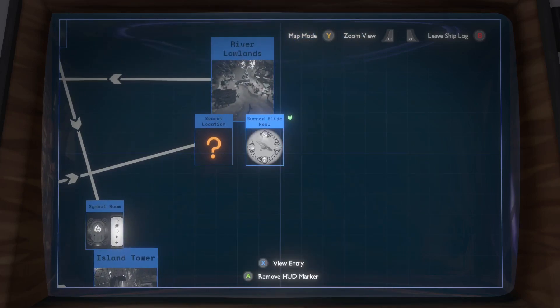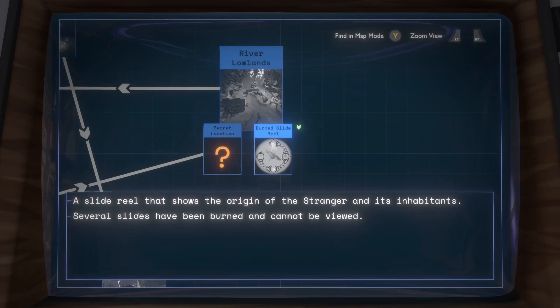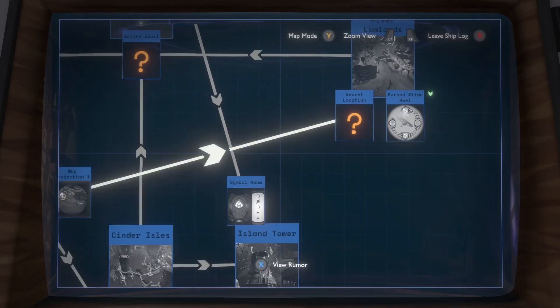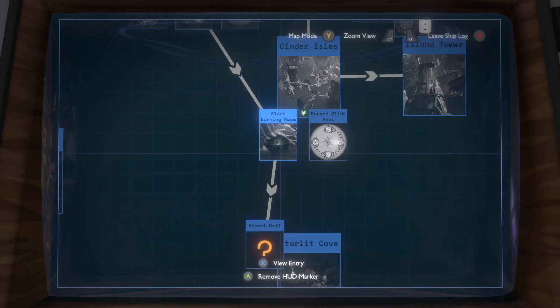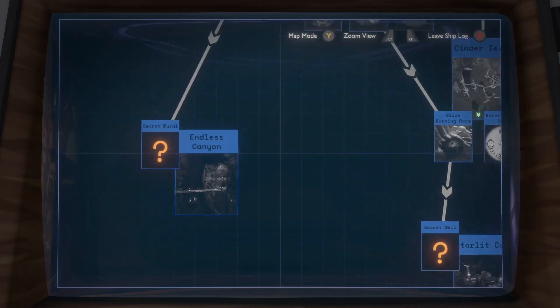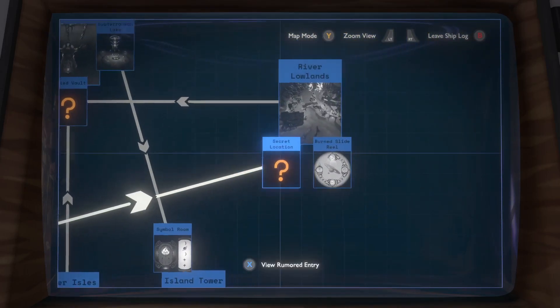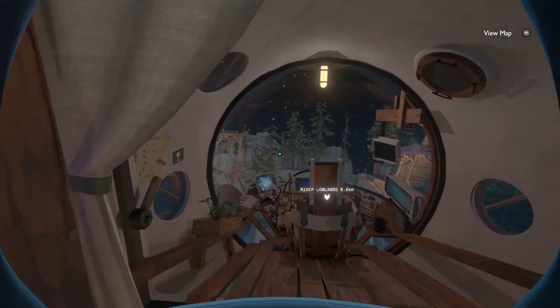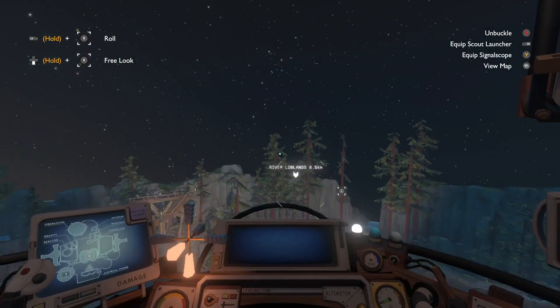Burn slide reel. Origin of the Stranger and its inhabitants — several slides have been burned and cannot be viewed. But I could mark this because I was there. Slide burning rooms, Cinder Isles, secret location, secret mural, slide burning room. This is slide burning room — can't mark it because I haven't been there. Obviously. I just had to try because I don't think I've tried marking a secret location like that before.